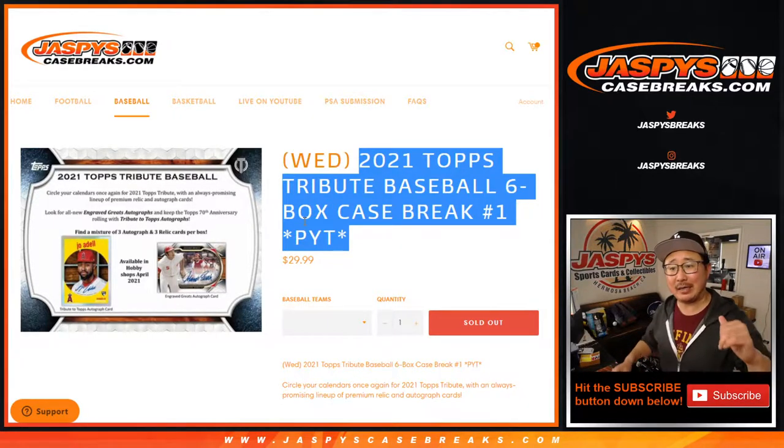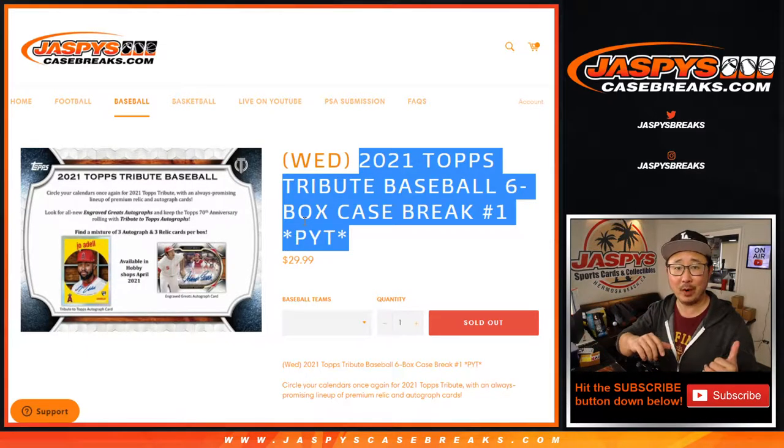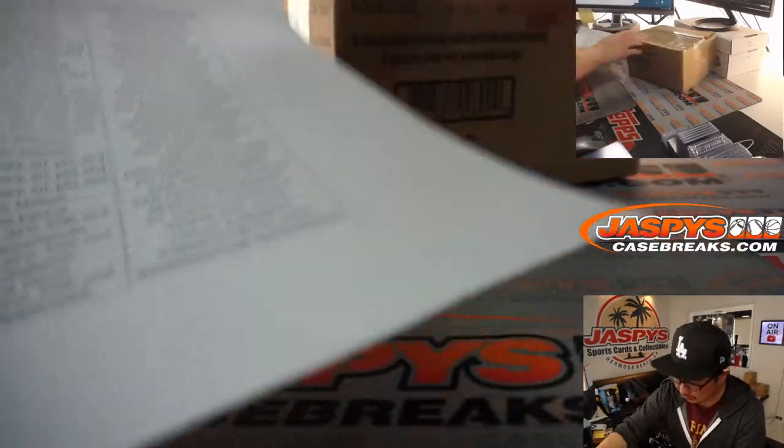Hi everyone, Joe for JaspiesCaseBreaks.com here coming at you with 2021 Topps Tribute Baseball. Brand new release just dropped yesterday — six box, pick your team number one. Pick your team two filled before number one, by the way, so this is in case you're wondering what went on there. Here's the six box case of Tribute.